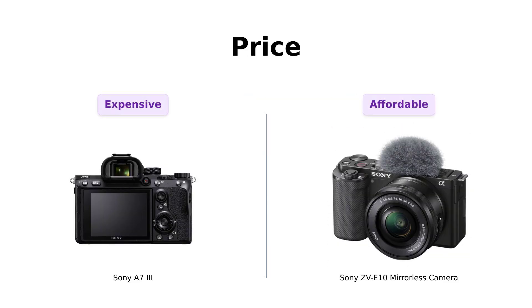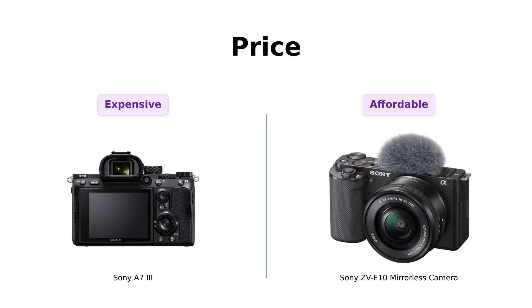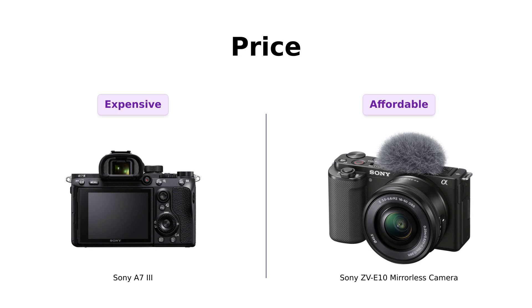Let's kick things off with the price. The A7III comes in at a solid $1,999, which is a hefty investment for a camera. On the other hand, the ZVE-10 is more budget-friendly, making it appealing to beginners. Reviewers note that for the A7III, although it's expensive,